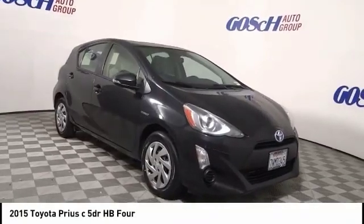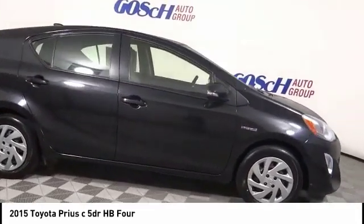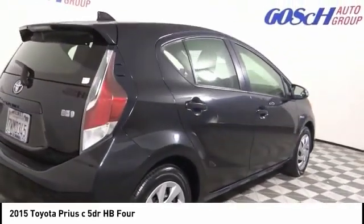We are pleased to show you the 2015 Prius C. A sporty look, premium interior, and safety features galore are all characteristics of the Toyota Prius C.